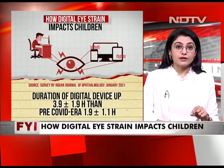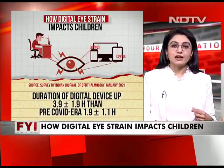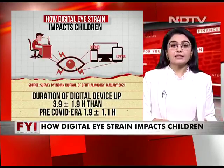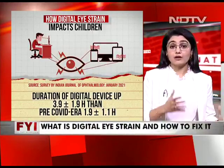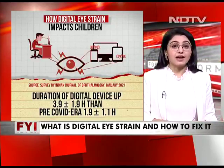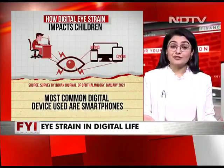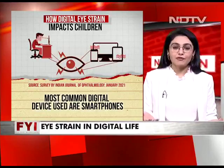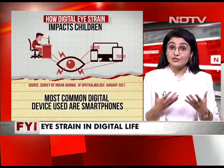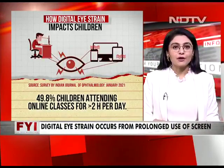We tried to look at who this impacts the most, and the studies we saw were very troubling. According to the Indian Journal of Ophthalmology, January 2021 — very recent — digital eye strain is significantly impacting children. Duration of digital device use has gone up almost three-fold versus the pre-COVID era: 6.9% of children used digital devices for over five hours in the COVID era, compared to just 1.8% before. The most common device was smartphones, used not just for gaming but for studying, meeting family members, and attending online classes.